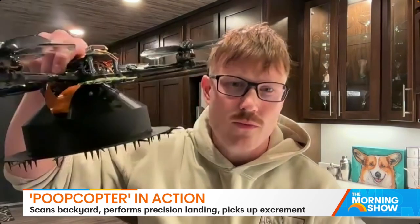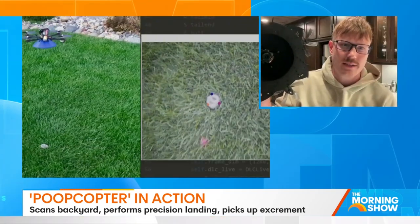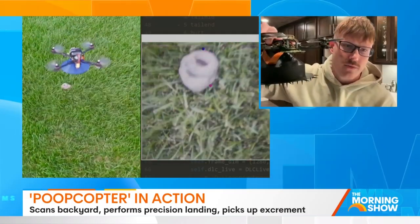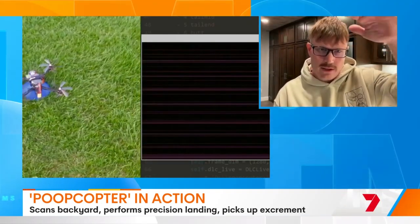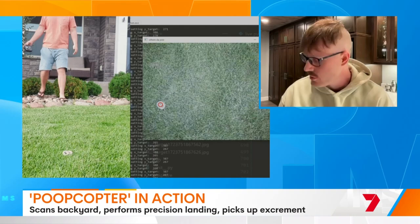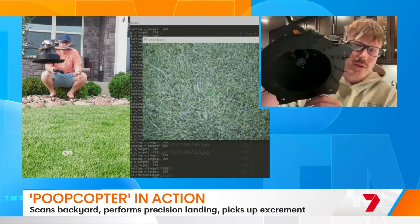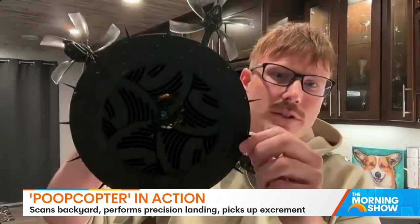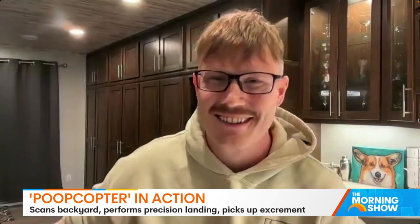The Poop Copter flies around your yard — you saw it in the video before. It's basically flying around your yard, there's a camera inside, you can see it patrolling. It's using that same machine learning technology for detecting poop. As it's patrolling the yard, if it sees a poop in real time, it'll stop and descend and perform a precision landing on the poop. Then using the mechanism on the base of the drone, it rotates 30 degrees and it scoops and closes, picking up whatever's in the bounds of the Poop Copter's box.